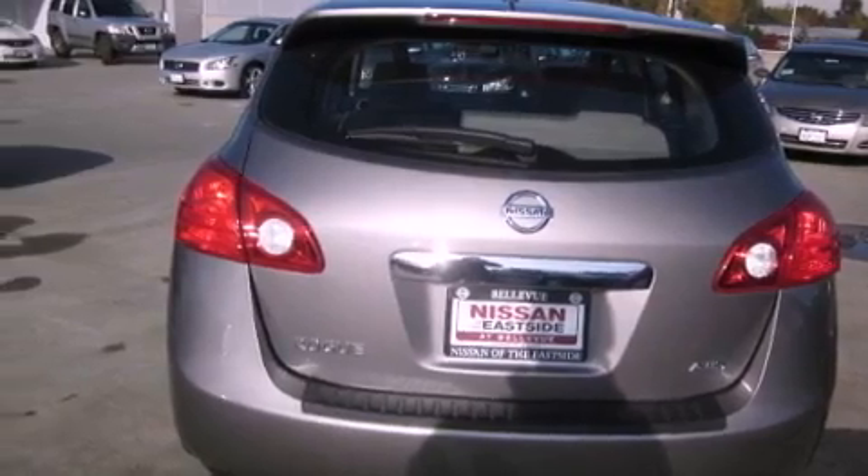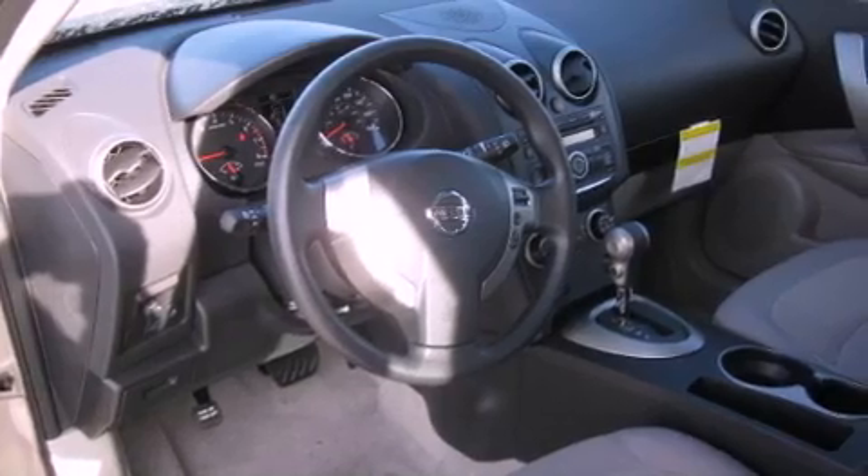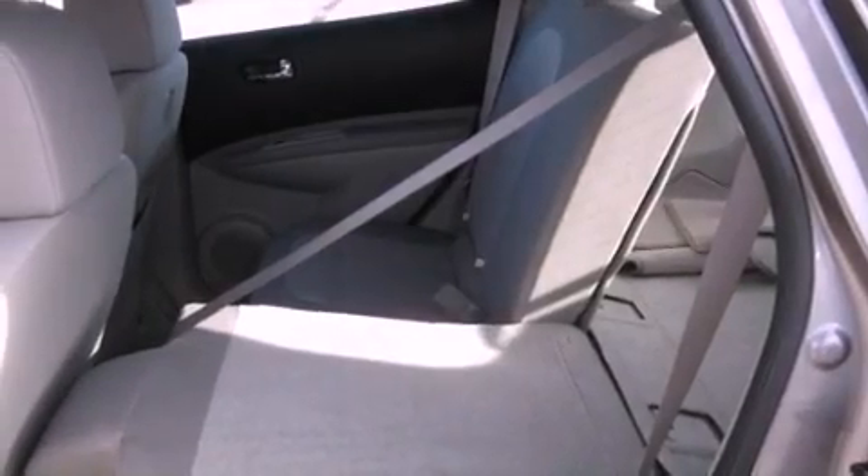All of the following features are included: a rear window defroster, a CD player, a traction control system, an anti-lock braking system, and cruise control.